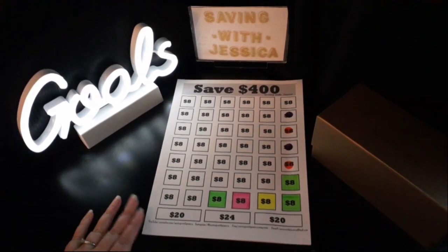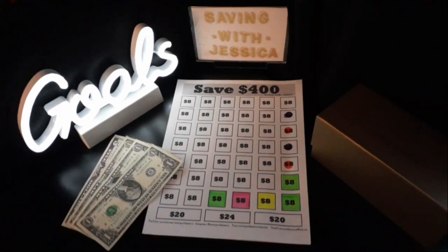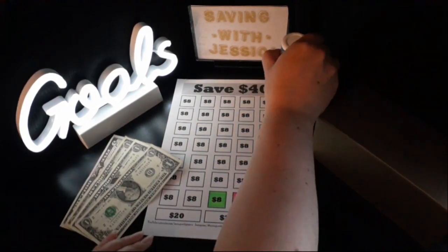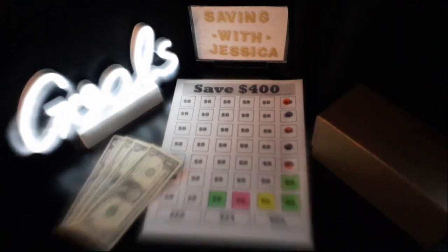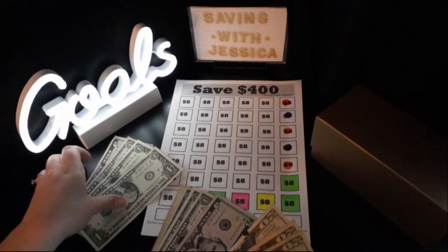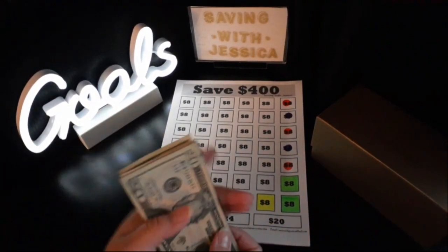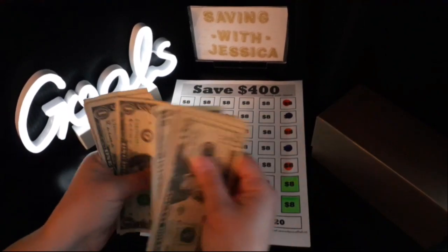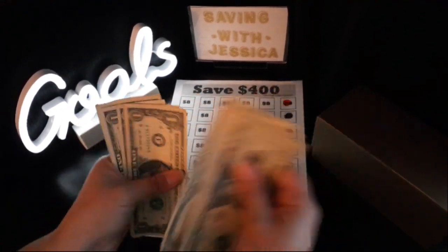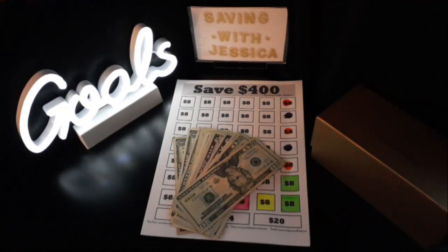Our next savings challenge is to save $400 this year, and we're saving $8 for this challenge. Now we've saved $20, $40, $60, $70, $71 through $80 — $80 dollars saved so far for the Save $400 savings challenge.